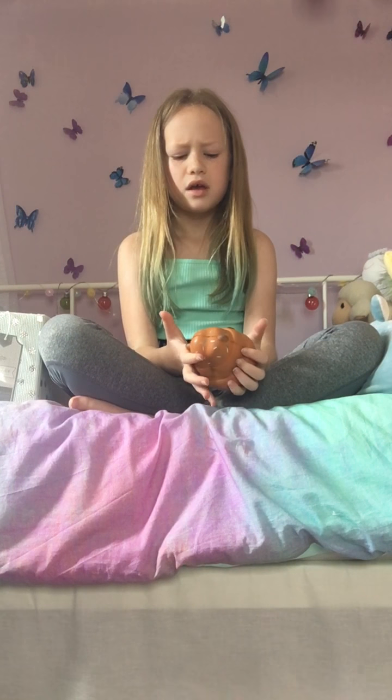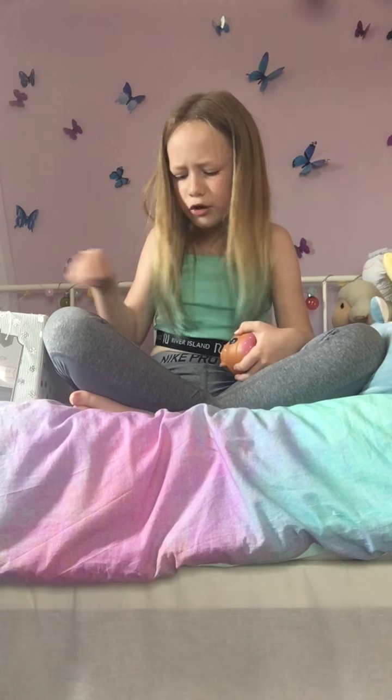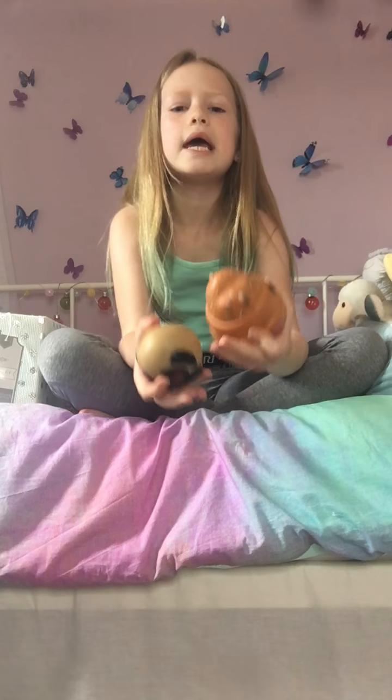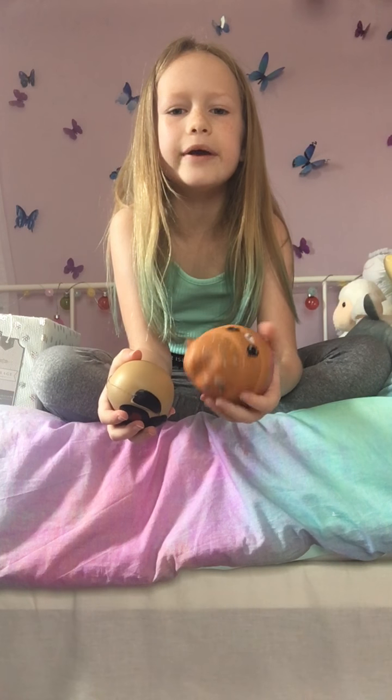Then I've got this squishy — I think it's a pug squishy. Oh, a little bit is coming off. That one just squishes but it's a bit slow rising, just not for that long.